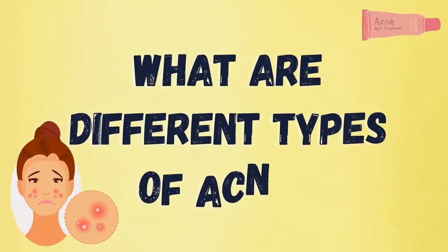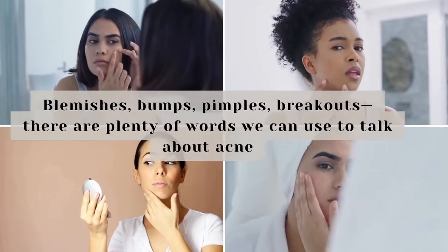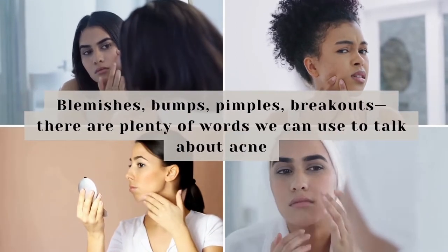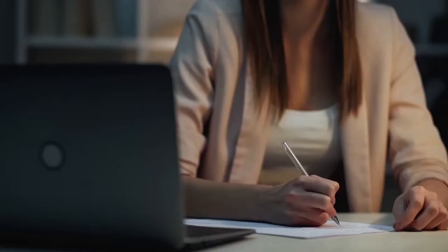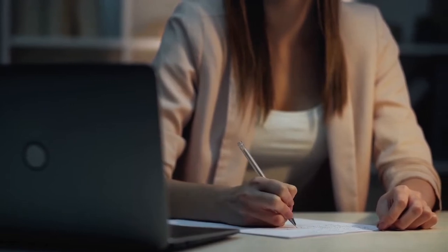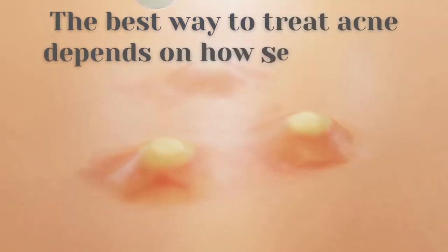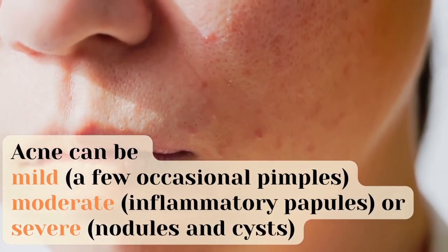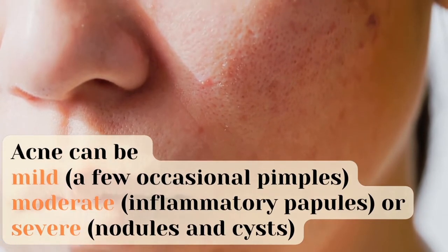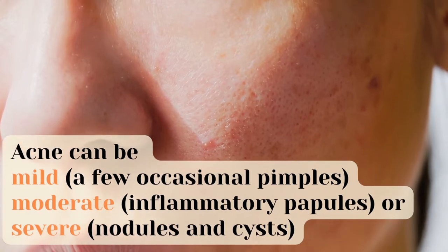What are the different types of acne? Blemishes, bumps, pimples, breakouts — there are plenty of words we can use to talk about acne. Because there are so many types with similar treatment options, knowing the differences can be tough. The best way to treat acne depends on how severe it is. Acne can be mild — a few occasional pimples — moderate or inflammatory, papules, or severe — nodules and cysts.